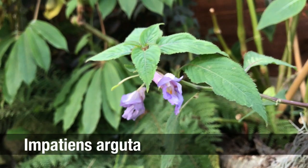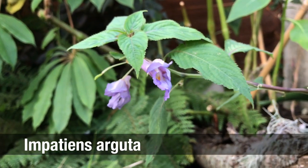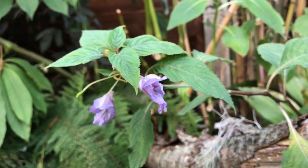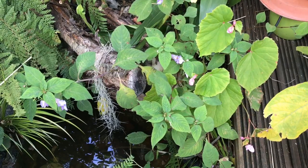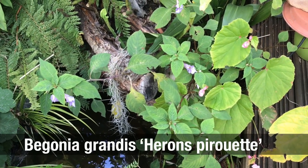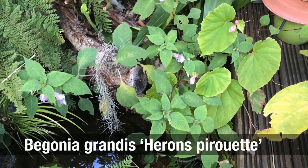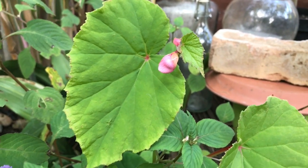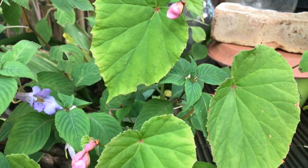This just goes to show that your garden doesn't have to stick to that traditional autumn colour palette. If you've got plants clinging on from the warm summer months like this Impatiens arguta, and this Begonia grandis 'Heron's Pirouette' with its pink flowers, you can have an array of colours even through September and October, right up to the first frosts.